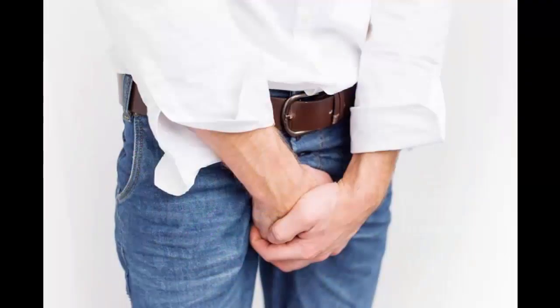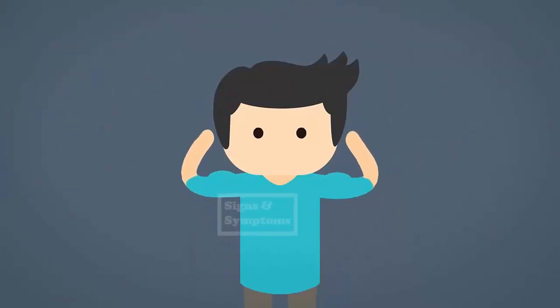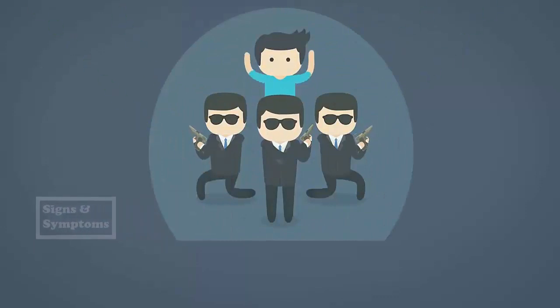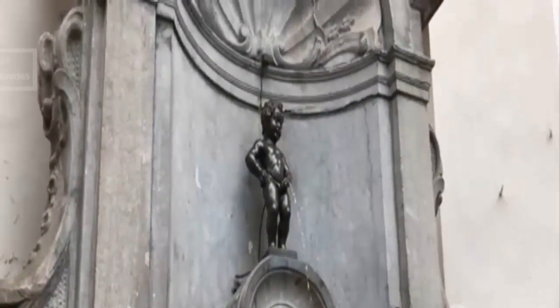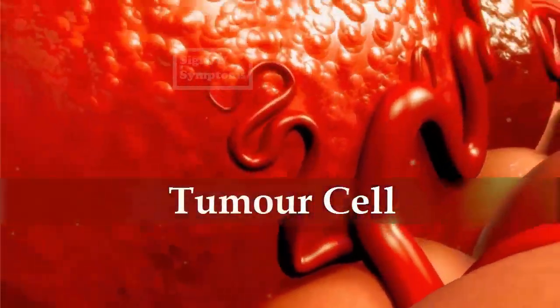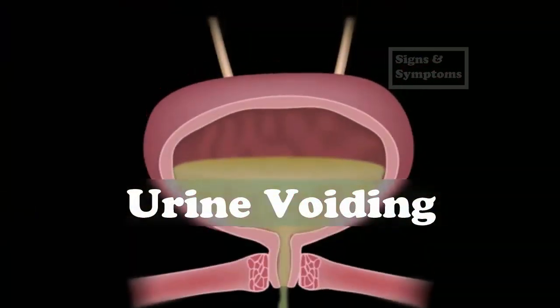8. Frequent Urination. The human body is capable of some pretty spectacular feats, and many of these happen on a regular basis without us even noticing. A prime example is our body's ability to fight bacterial and viral infections. Urination is another example, as it is a means by which waste from the blood is expelled. However, when the body isn't working properly — due to the presence of cancer cells — systems in the body, including urination, start to act up. If you find yourself having to use the bathroom more often than normal, it should be a source of concern, as leukemia affects white blood cells, which are the body's means of warding off infection.